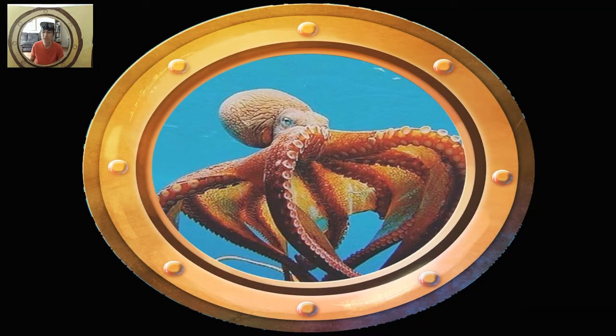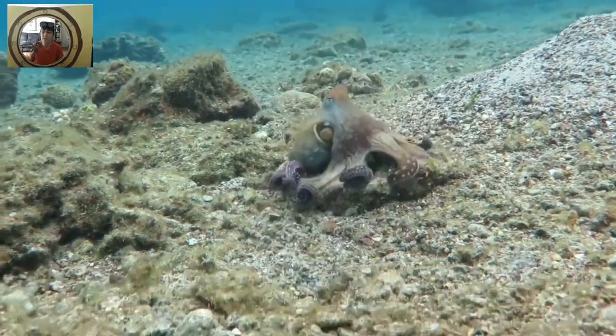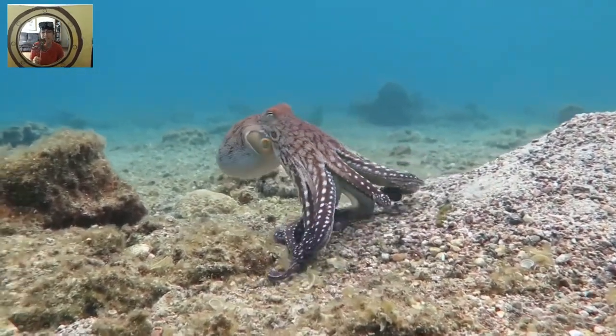What is on the bottom of the sea? There is an octopus, there is an octopus, there is an octopus on the bottom of the sea. There is an octopus, there is an octopus, there is an octopus on the bottom of the sea.